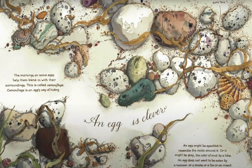An egg is clever. The markings on some eggs help them blend into their surroundings. This is called camouflage. Camouflage is an egg's way of hiding.